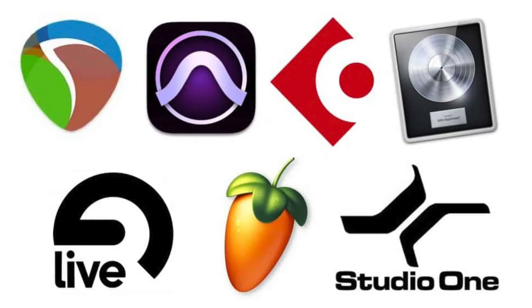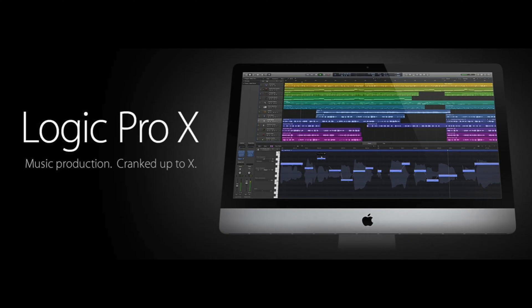However, something you should know is that certain recording softwares, also known as DAWs, are only compatible with certain operating systems. For example, Logic Pro, which is the DAW I use to record, is only compatible with macOS. So just do your research to ensure that whatever DAW you're using will be compatible with your next computer.